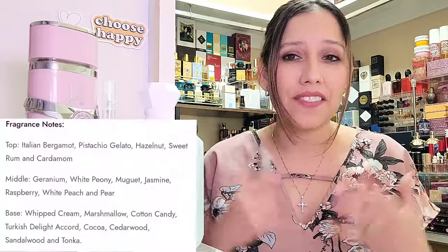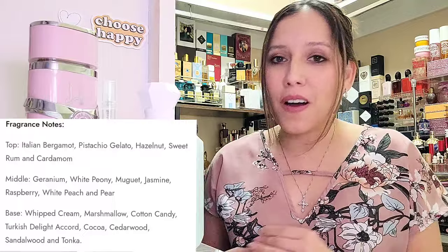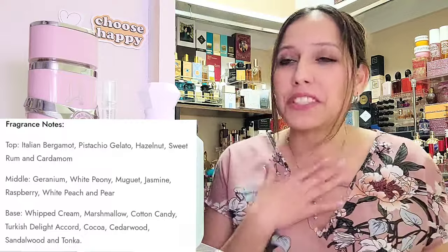I did wear the fragrances side by side. In the top, we have Italian bergamot, pistachio gelato, hazelnut, sweet rum, and cardamom. In the mid, we have geranium, white peony, mugay, jasmine, raspberry, white peach and pear. And in the base — which is my favorite of the fragrance — it is whipped cream, marshmallow, cotton candy, Turkish Delight Accord, cacao, cedarwood, sandalwood, and tonka. Basically the same notes as Kayali Yum.